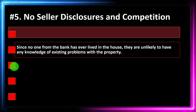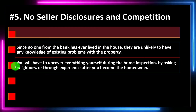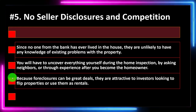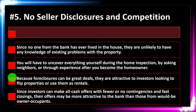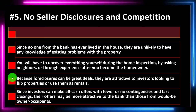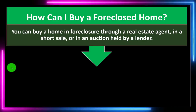Number five: no seller disclosure and competition. Since no one from the bank has ever lived in the house, they're unlikely to have any knowledge of existing problems with the property. You will have to uncover everything yourself during the home inspection, by asking neighbors, or through experience after you become the homeowner. Because foreclosures can be great deals, they attract investors looking to flip properties or use them as rentals. Since investors can make all-cash offers with fewer or no contingencies and fast closings, their offers may be more attractive to the bank than those from would-be owner-occupants.